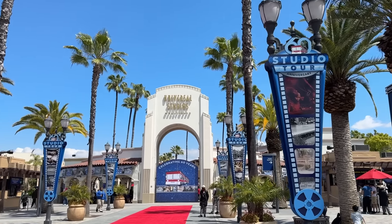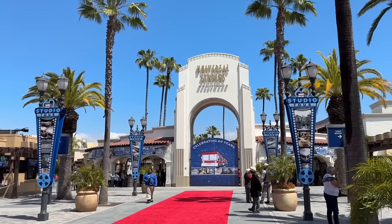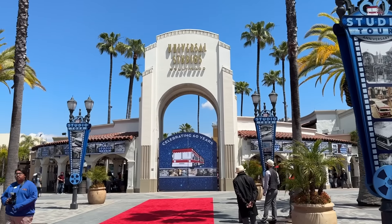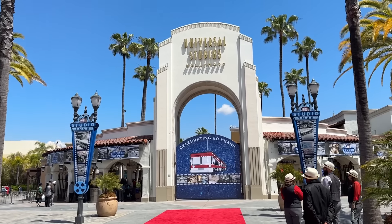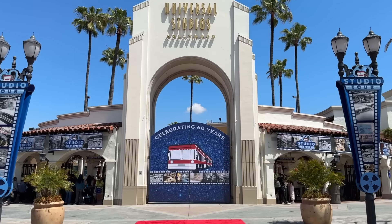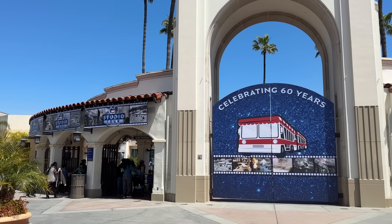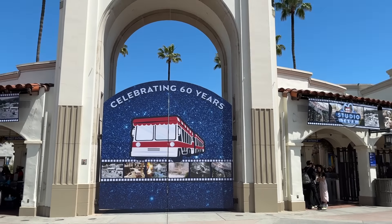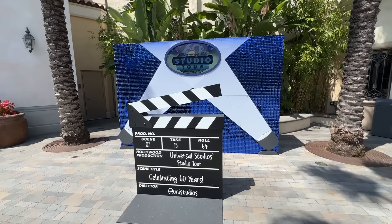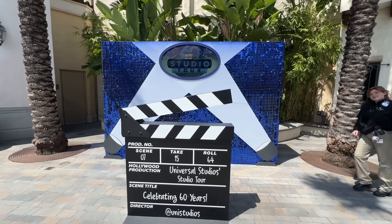Universal is getting ready to kick off the 60th anniversary of the studio tour. April 26th is going to be the big day. We have a past member preview this Thursday, so we're going to be covering all of what they have to offer. We're starting to see lots of decor go up everywhere — it's looking beautiful. A bunch of fun photo ops have also arrived throughout, and there's a couple new ones for the 60th anniversary.